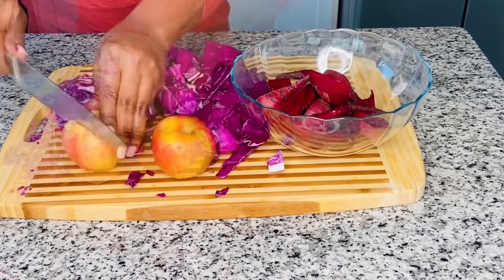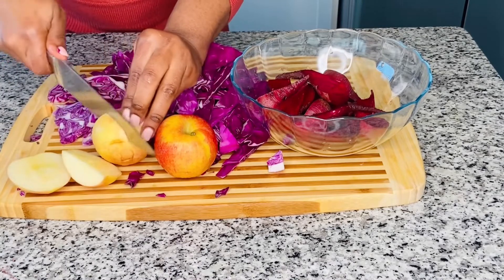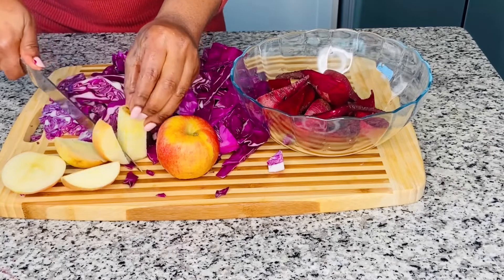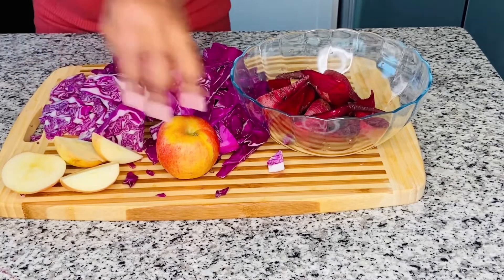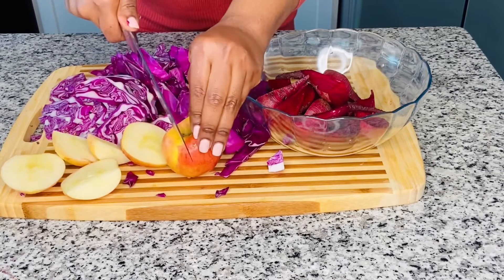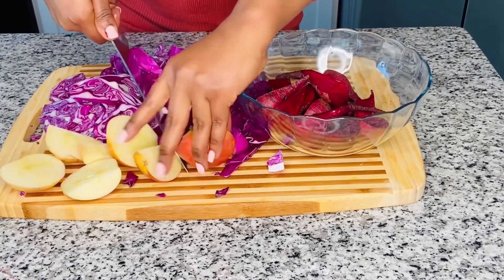Apples contain a high level of insoluble fiber, which is found mostly on the skin of the apples. So be sure to wash fruits and vegetables thoroughly before using. The insoluble fiber in apples makes it so much easier for stools to pass through quickly.